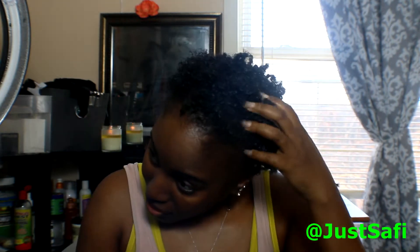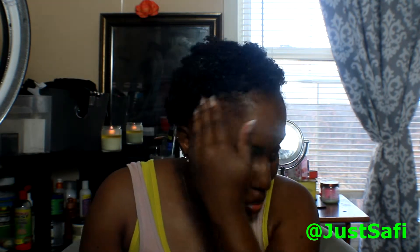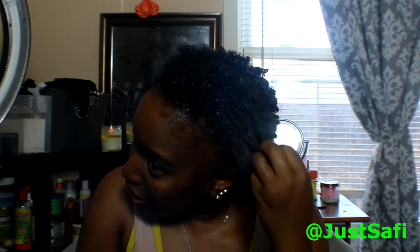I wanted to come on really quick before I rinse this out and just show you what my hair is looking like. It's very soft and very detangled. My curls look very hydrated and they feel very hydrated. This is what my hair looks like with the deep conditioner in it, and I'm going to rinse it out and show you my results after.